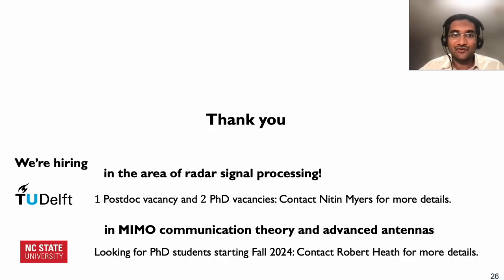Thank you once again for attending this webinar. Before concluding, I'd like to advertise some open positions in our respective research teams. At TU Delft in the Netherlands, we are currently seeking two PhD students and a postdoc in the area of radar signal processing. At NCSU, Professor Heath is looking for PhD students to work in MIMO communication theory and advanced antennas. Feel free to reach out to us if you are interested in any of these positions.